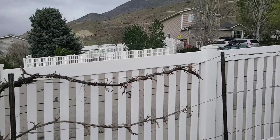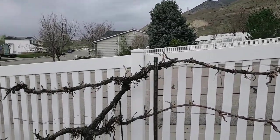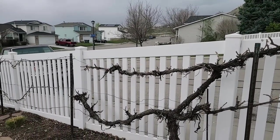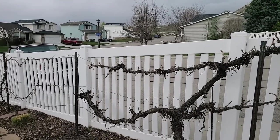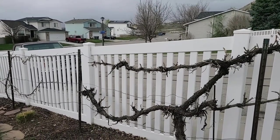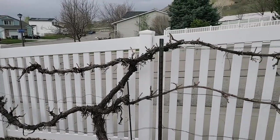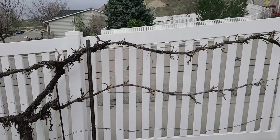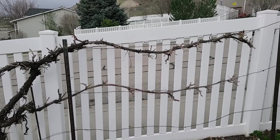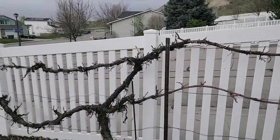Grape vines — the only time a grapevine would be damaged in cold weather is if it had already budded out and had new leaves. What happens is the freeze will kill the leaves, but then it will re-bud out. If you have repeated years where that happens it will weaken the grapevine, but these have had that happen several times — just not consecutively. So these vines have done quite well.